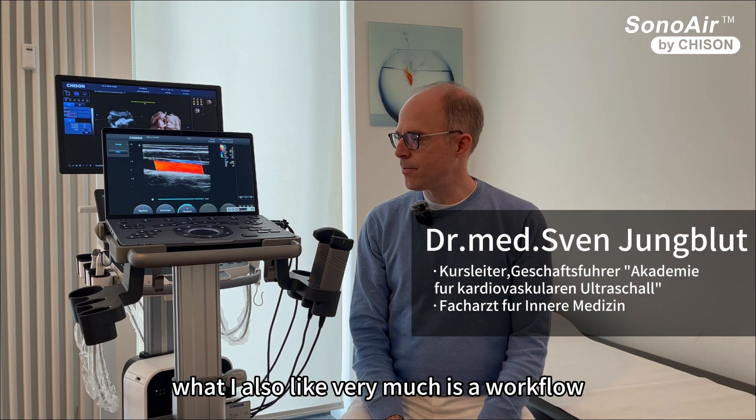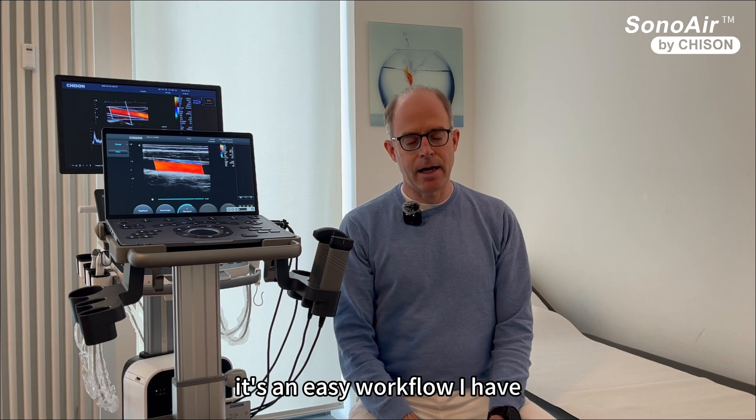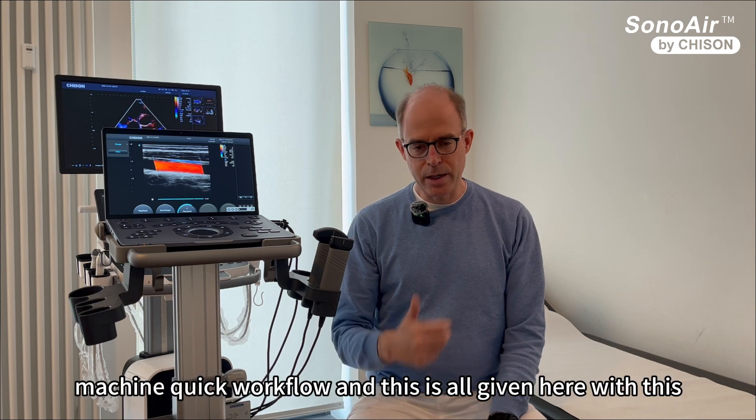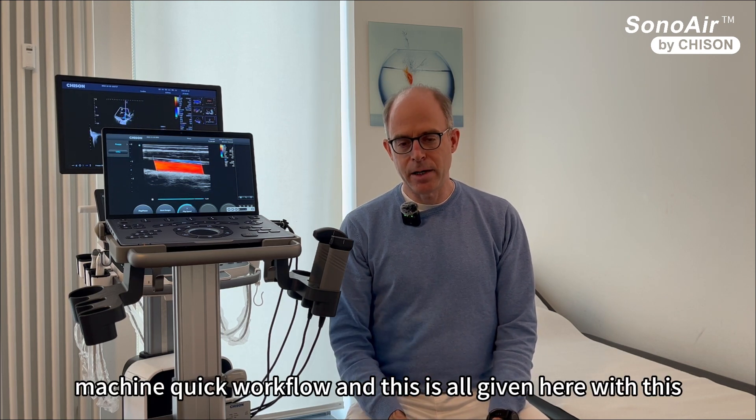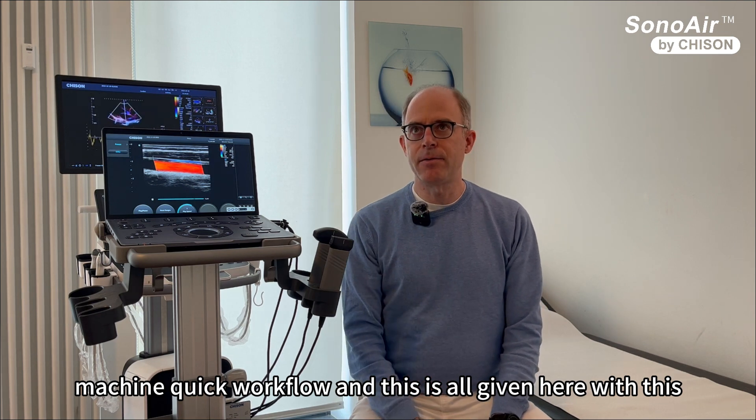What I also like very much is the workflow. It's an easy workflow. I don't have much time and I need a quick machine, quick workflow. And this is all given here with this machine.